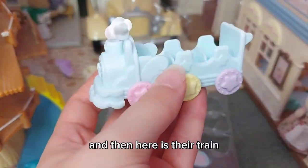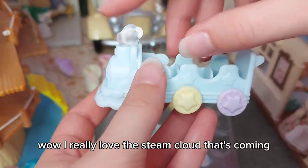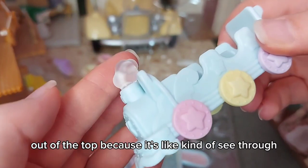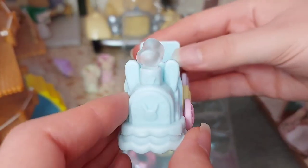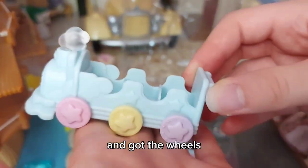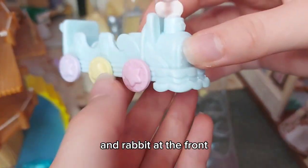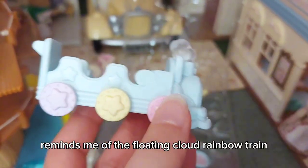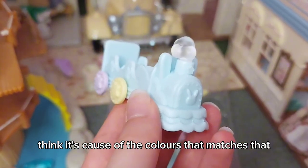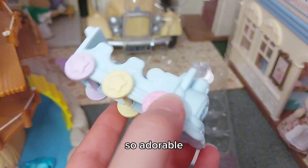Here is their train. I really love the steam cloud coming out of the top because it's kind of see-through — it looks really realistic. You've got the wheels too. The rabbit at the front reminds me of the floating cloud rainbow train; I think it's because of the colors, but it matches that. So adorable.